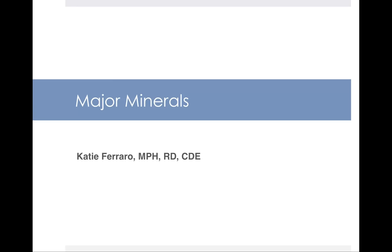Hello and welcome to this lecture on the major minerals. In this lecture we're going to cover the major minerals, with the exception of calcium and sodium, which we'll do in their own separate individual lectures.